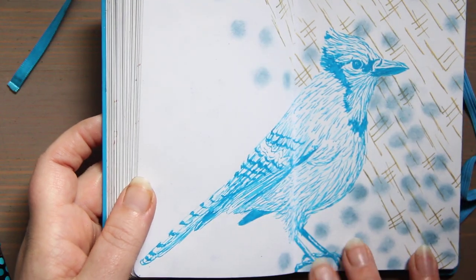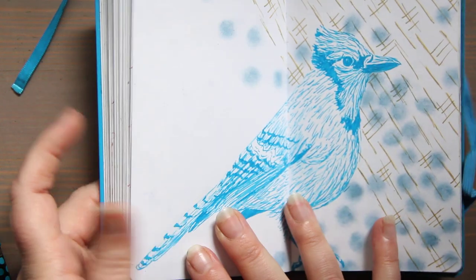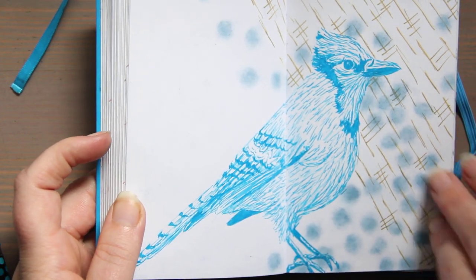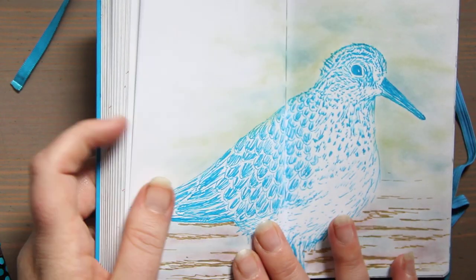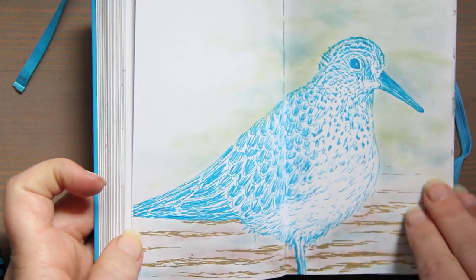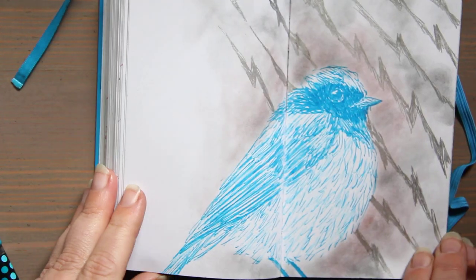Here's another jay — I didn't care for the one on the first page, so I redid it. Creative licensing! Here's a sandpiper, I love this bird. And a redstart.